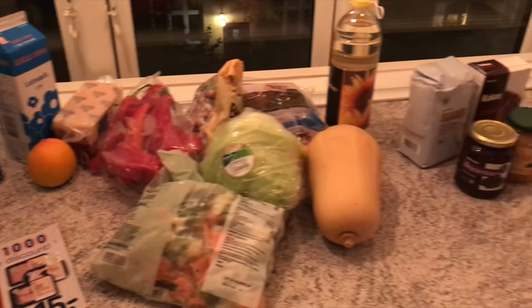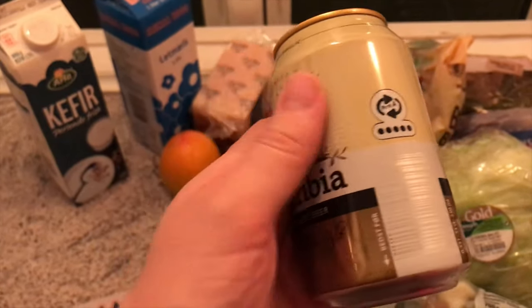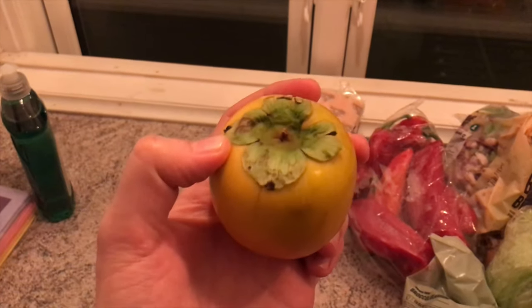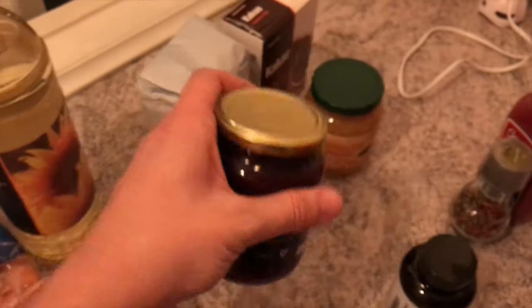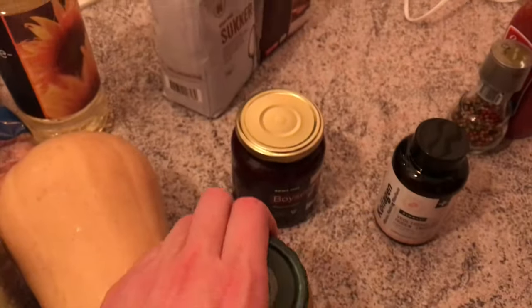So this is ginger beer — it costs 5.25 krone. Milk, one liter, is 8.25 krone. Kefir — popular in Eastern Europe — is 10.95 krone. One kaki is 2.50 krone. Two marmalades, orange flavored, each around 9 krone, so 18 krone for two.